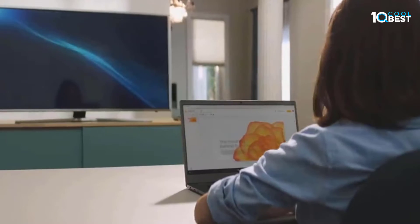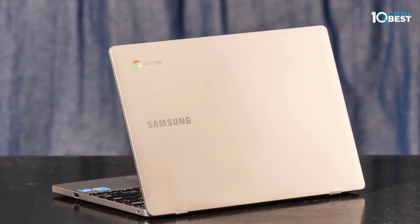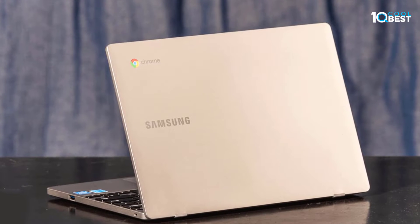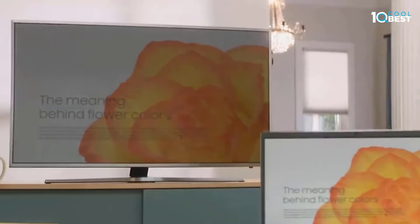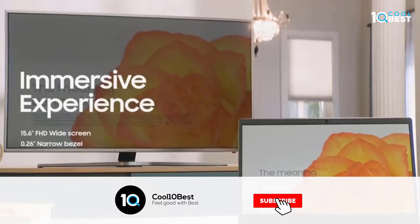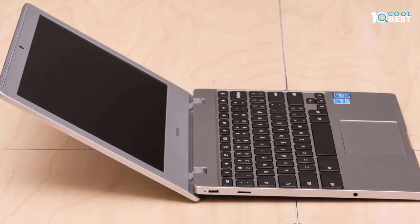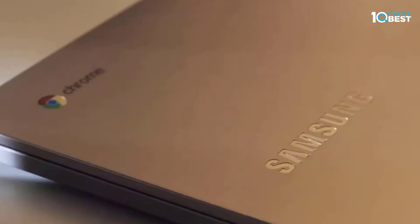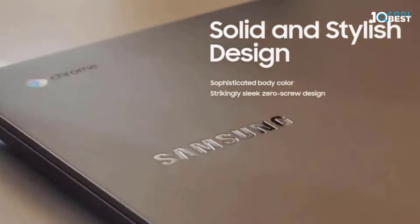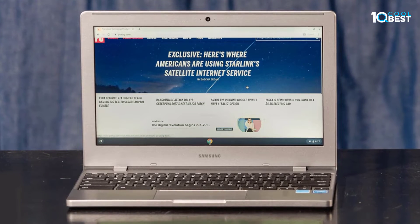The keyboard feels alright to type on but isn't backlit. The touchpad tracks decently but is a bit small, and there's a decent webcam and microphone for video calls. The speakers sound satisfactory overall, though they don't get very loud. Unfortunately, like most budget Chromebooks, the screen doesn't get very bright, and its poor color gamut makes content look washed out. It also has a disappointing selection of ports, so you'll need to use a dongle or USB hub if you intend to use multiple wired peripherals.